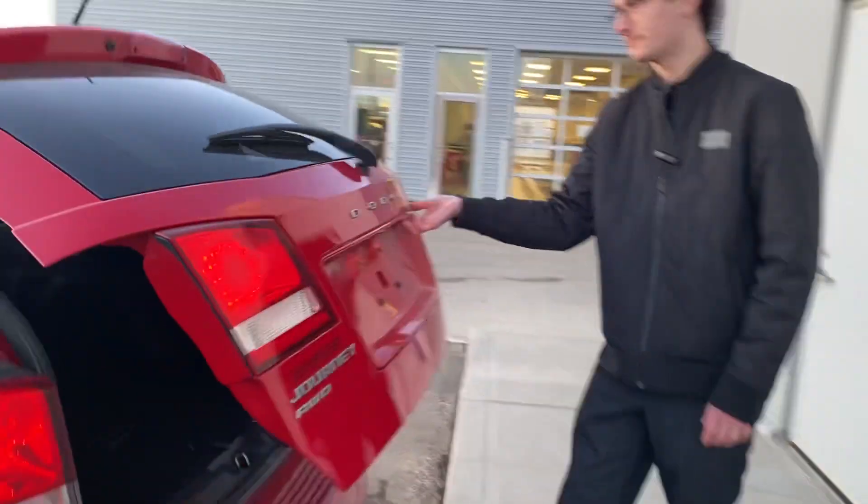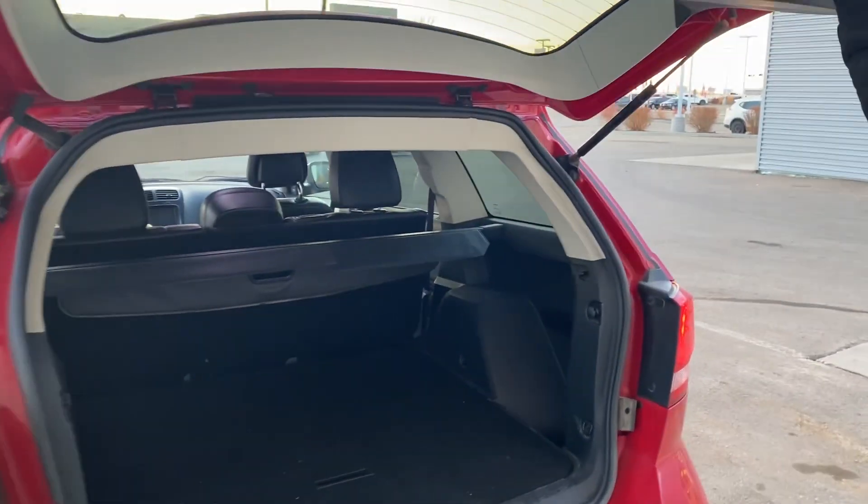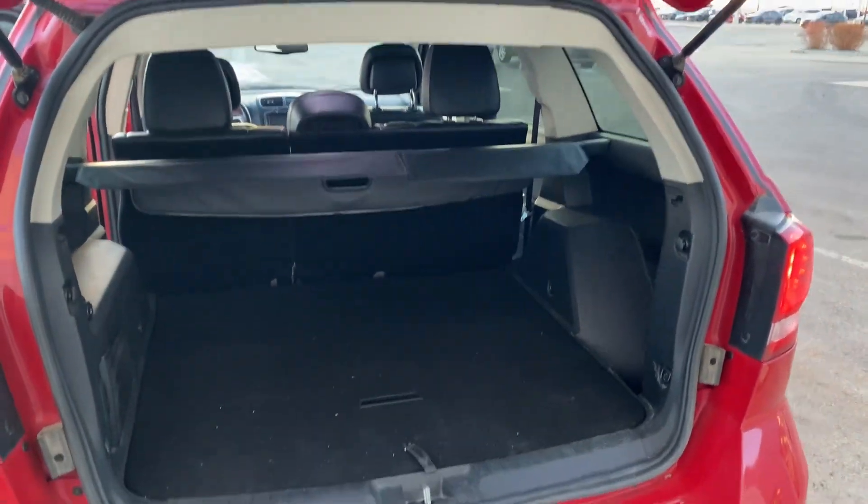And in the trunk here, absolutely tons of space for anything that you might need. Those seats also do fold down, and I'd love to make this vehicle work for you. Thanks.